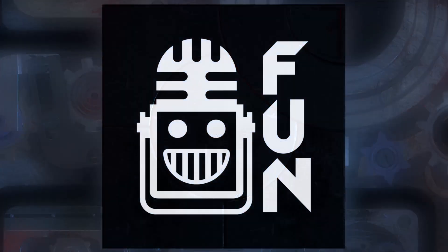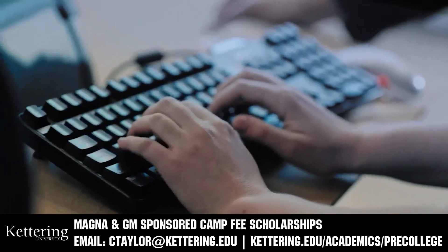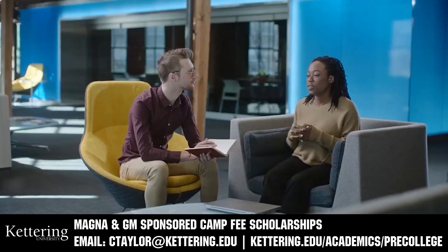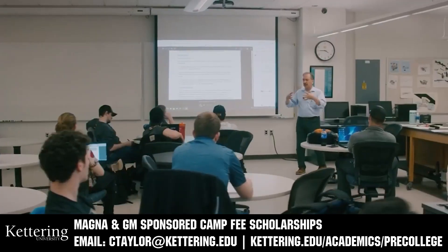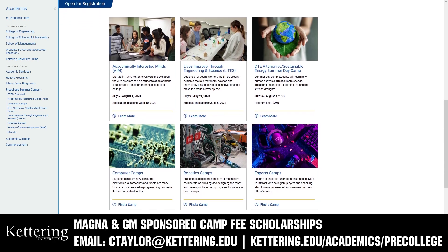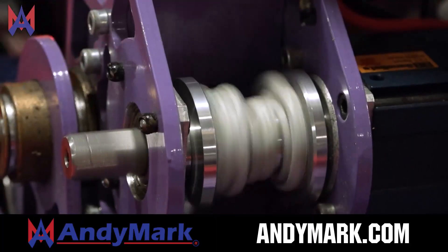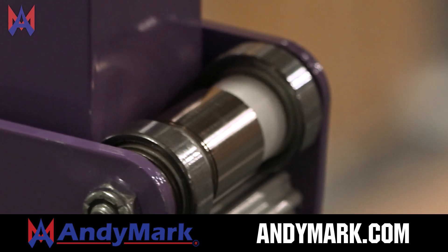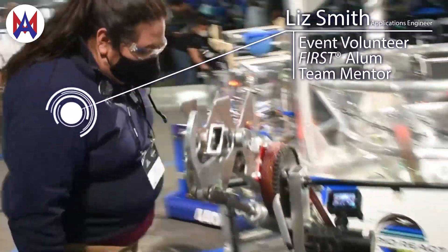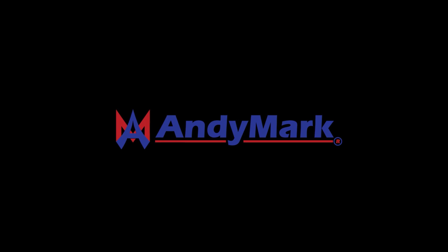This video on First Updates Now is made possible by viewers like you and the following sponsors. Kettering University has over 25 pre-college camps and learning experiences, from computer science and engineering to inspiring future women engineers, leadership development, and FIRST-based camps for first-graders to graduating high school seniors. Magna and GM-sponsored camp fee scholarships are available — email ctaylor@kettering.edu for more information. AniMark has parts and products designed specifically for FIRST Robotics Competition and FIRST Tech Challenge teams. Many AniMark staff are FIRST alumni, mentors, and event volunteers. Visit animark.com for all your educational robotics needs.